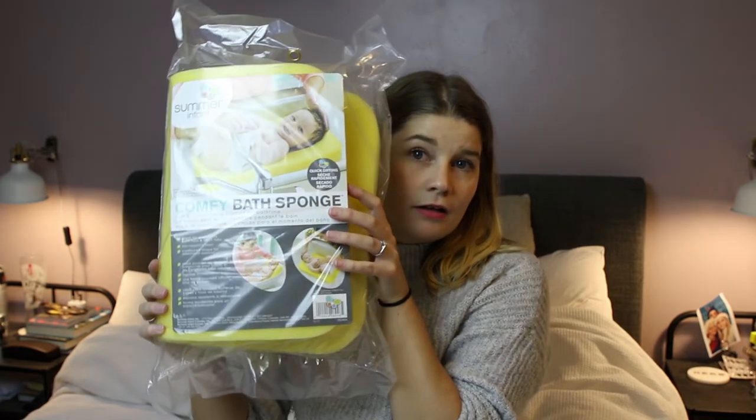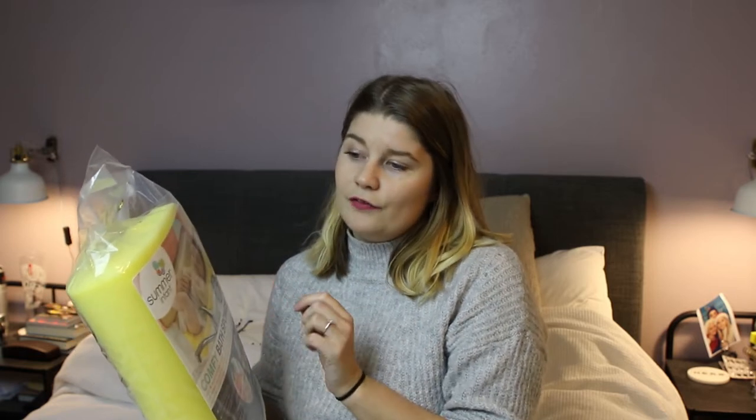We also picked up a comfy bath sponge from Mothercare. I think this was like a tenner, maybe less. Ollie's mum said she used to bath Ollie in the sink, which is what I plan on doing with Baby Girl. The sponge has a place where you can lay the head and the bum for the baby. I really like the idea of bathing her in our Belfast sink. I'm sure if there's not a Mothercare near you, you'll find one online.